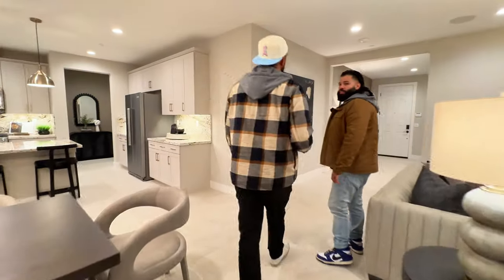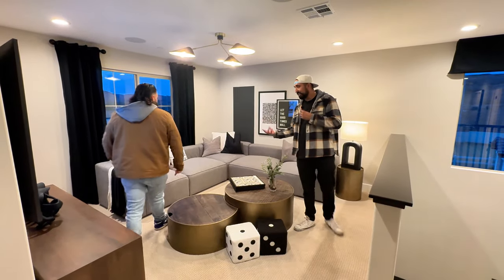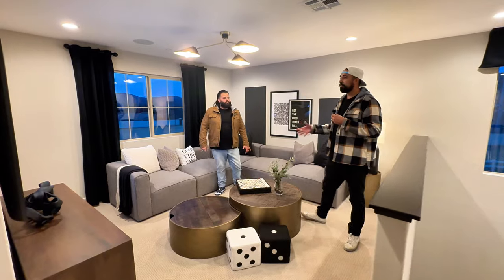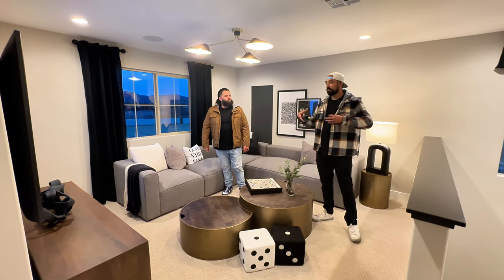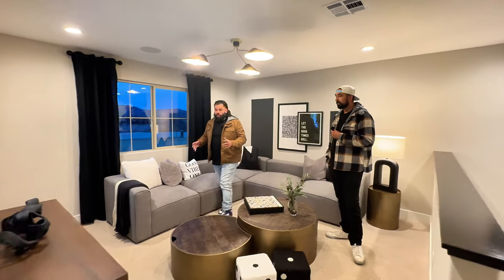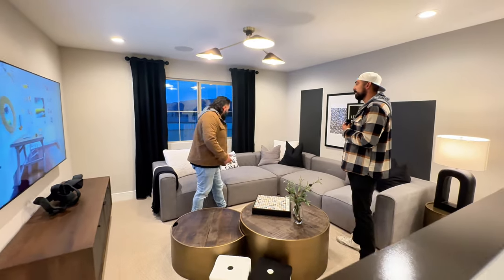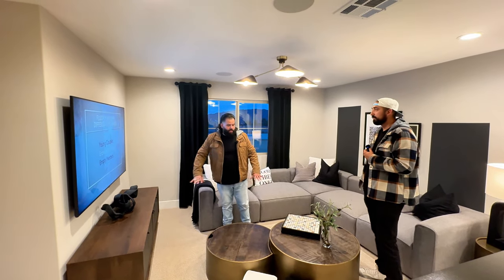All right, let's head upstairs. You've got a decent-sized loft up here — really cool. The house is 2,600 square feet, up to five bedrooms, but it doesn't feel tight at all. It feels nice and open — it's a great floor plan. The loft isn't massive, but it's perfect: you could fit an L-shaped couch, a TV, a little entertainment center. What else do you need?